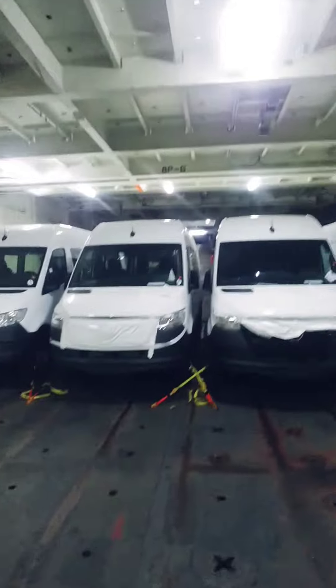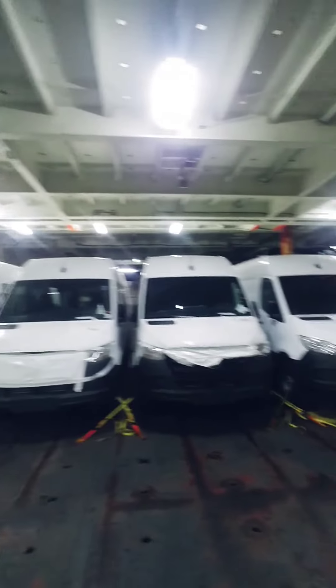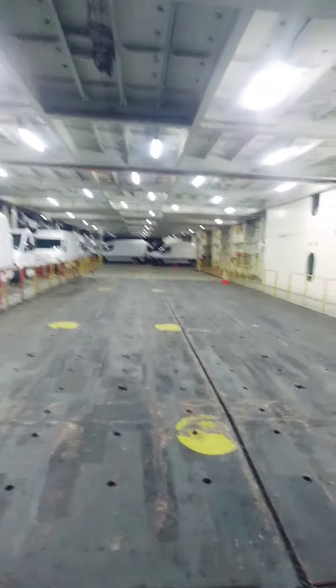Then you've got a ramp that continues up here, in between those vehicles — I don't want to go between them. Pretty cool. That's a typical deck of a car carrier.